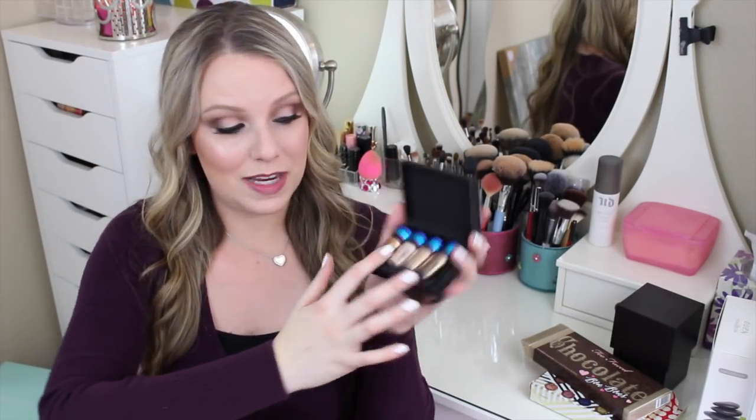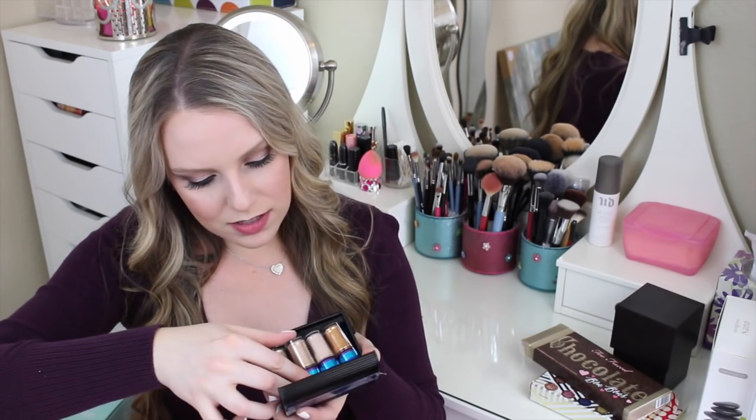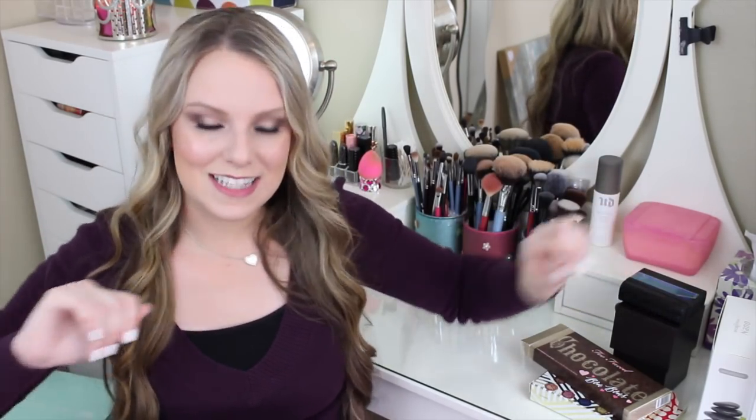Next up my boyfriend's mom got me some MAC pigments. I've had my eye on these and every time I go into MAC I find an excuse not to buy them, so I'm so happy she bought these for me. This is part of their holiday kit — the beige pigment set. There are four pigments: Out All Night, Blonde Gold, Naked, and Reflect Bronze. I don't have any MAC pigments actually, so I'm really excited to test these out. Maybe I'll use them for New Year's Eve.